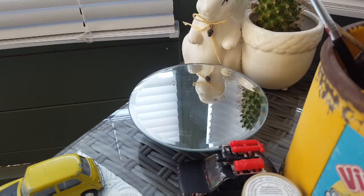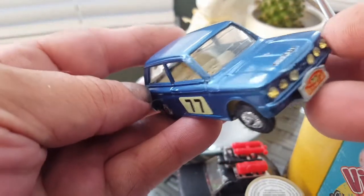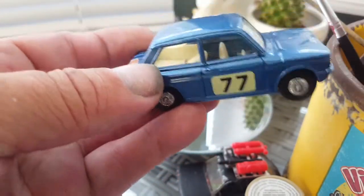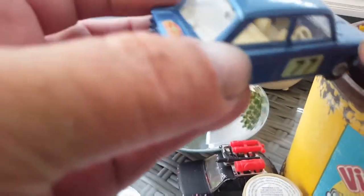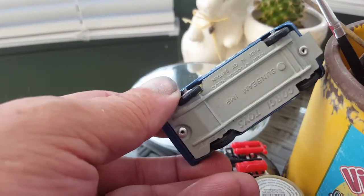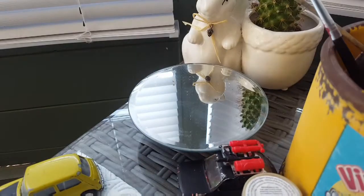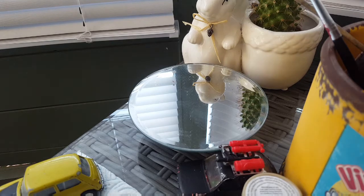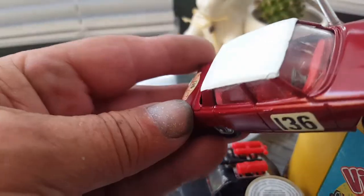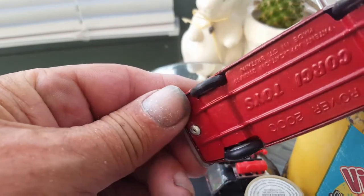The first one is a Corgi Sunbeam, it's a Monte Carlo — come out really well. I've also done a Rover in that Monte Carlo scene, it just needed a new screen which I've ordered, and that's come out pretty good as well.